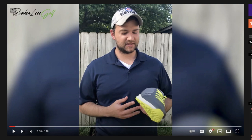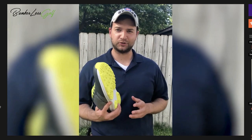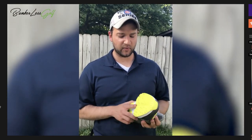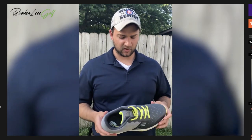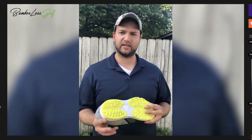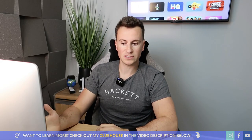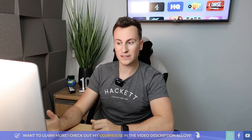Another great example is from Bunkerless Golf - these guys have sold around $700,000 USD of one shoe. There's nothing massively special about the shoe, it is decent and sold at a good price. But what helps sell it is a real person talking about real golf shoes, mentioning golfing terms that only golfers will know. It's really authentic, and the results speak for themselves. They sold $700,000 worth of shoes from this one Facebook ad.